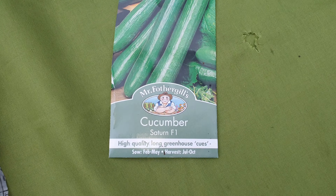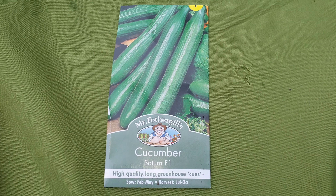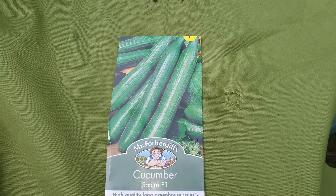And I bought this packet of cucumber seeds, which I've opened and I've already planted. There's six seeds in there — crikey, that didn't seem a lot! Anyway, should get a good crop from those.